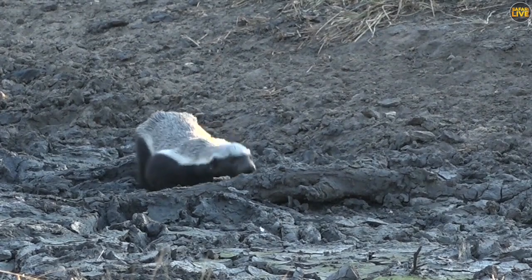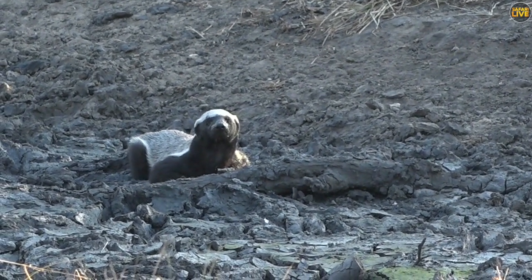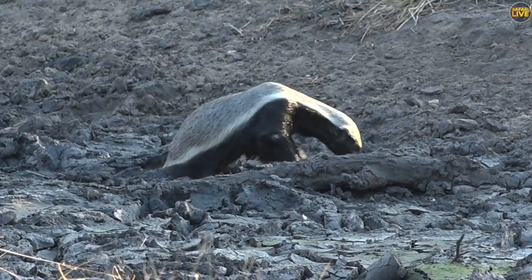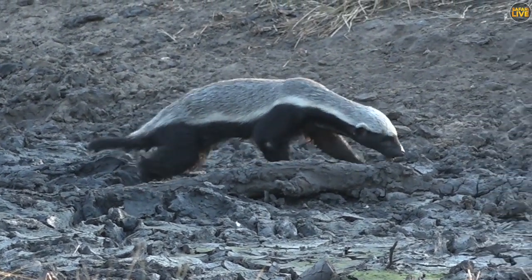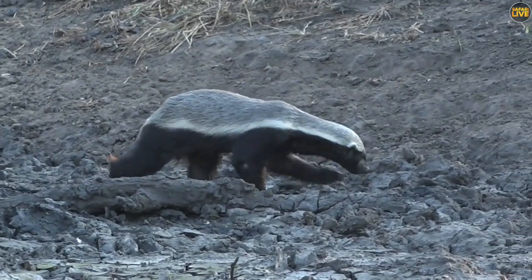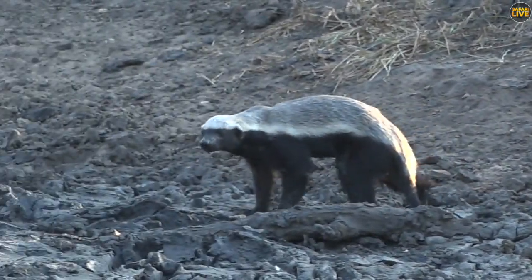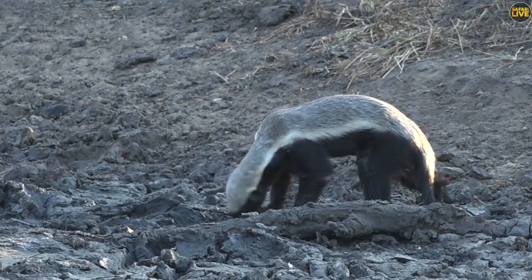You can see it's kind of rooting around, just giving a little sniff. This is amazing — the fact that it's so relaxed, it's not worried about us at all, it's just milling about. I wonder if there's something it's potentially looking for.